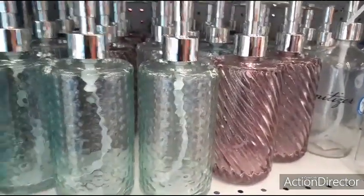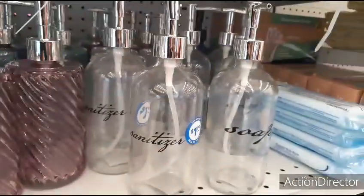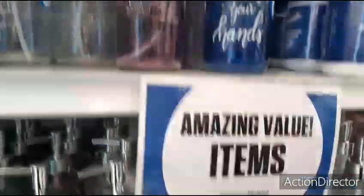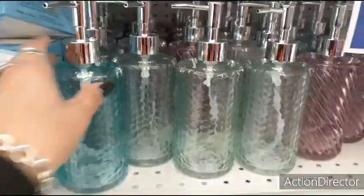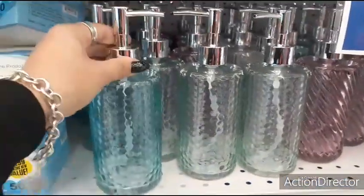For Valentine's Day or going into spring, these would be awesome to keep. You could put dish soap in the one that says soap, or dish soap in any one you want really. Makes for great gifts. If I was going to give you a gift, this would be something that I would put together.